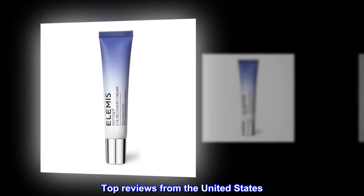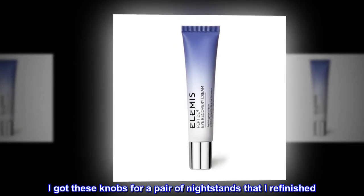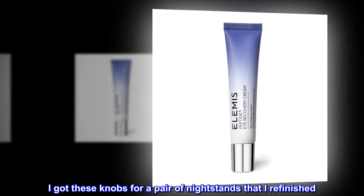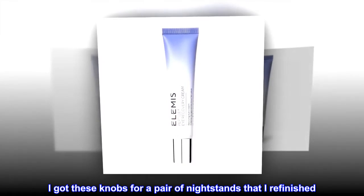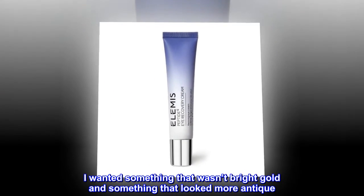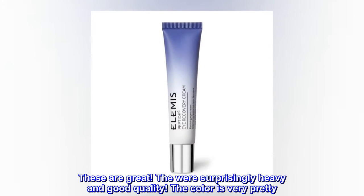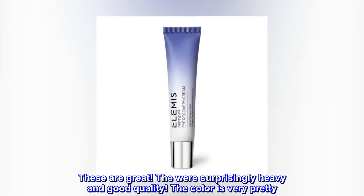Top reviews from the United States. Beautiful knobs. I got these knobs for a pair of nightstands that I refinished. I wanted something that wasn't bright gold and something that looked more antique. These are great. They were surprisingly heavy and good quality. The color is very pretty.